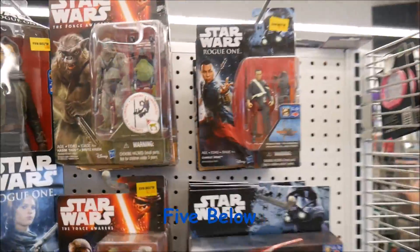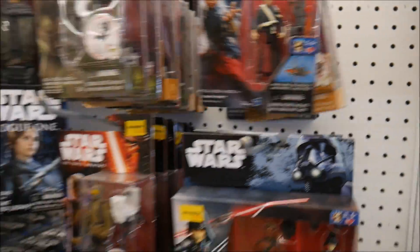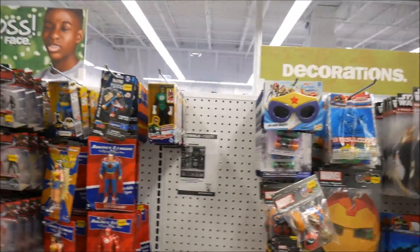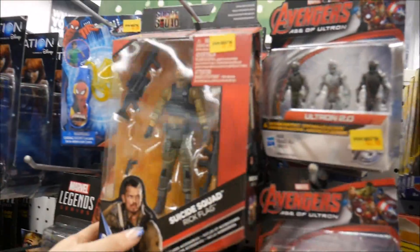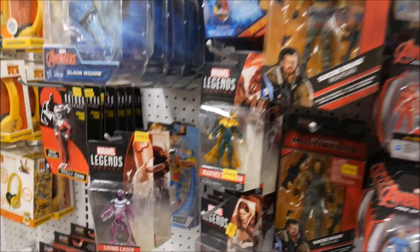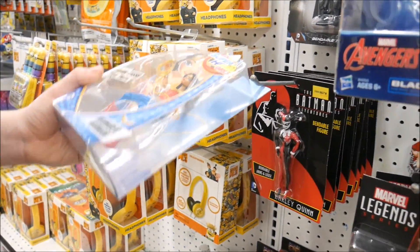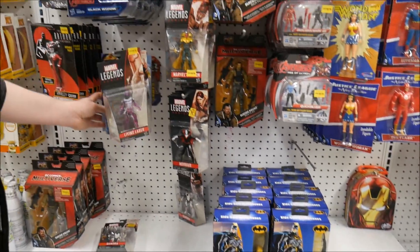Now we're in Five Below. They have some more Star Wars figures everywhere — it's just Star Wars crazy. They're five bucks which isn't bad. Random other figures too — if you don't have a store around you, everything is literally five dollars or less. Rick Flagg for five bucks! Oh wow, they have Wonder Woman back there, some of the DC Superhero Girls — that's actually not bad for five bucks.